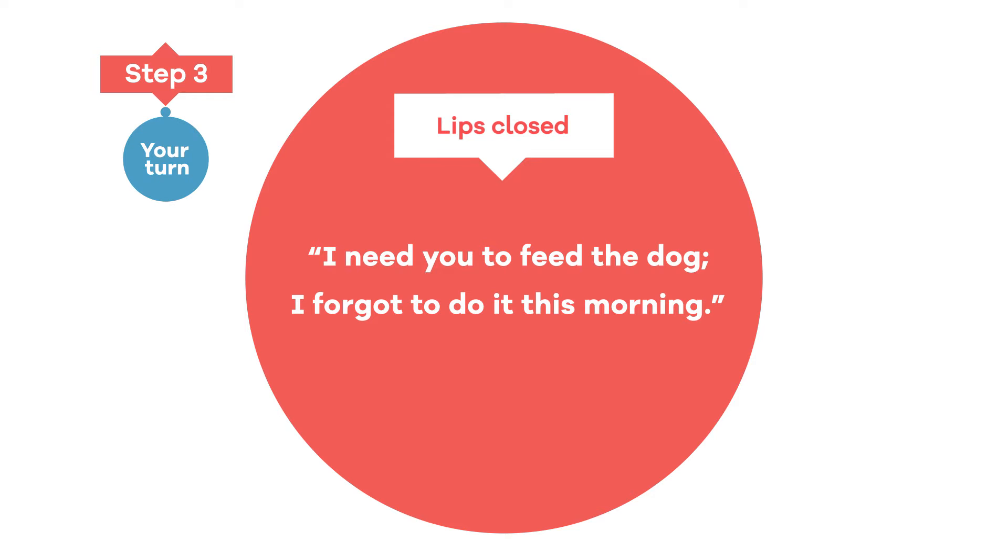Repeat the lips-closed version and then exaggerate it by making the higher notes higher and the lower notes lower. Now open your lips and say the phrase again using the more exaggerated pitch patterns. 'I need you to feed the dog. I forgot to do it this morning.'